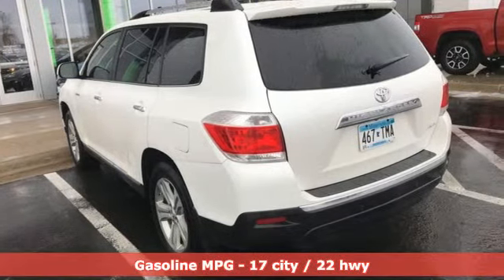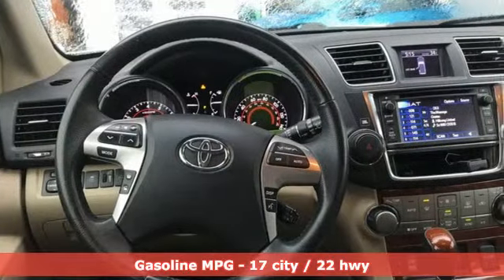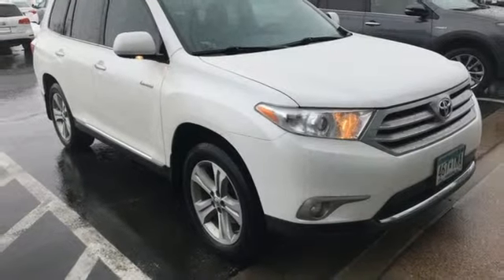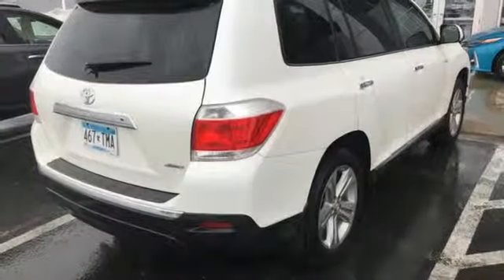Features include V6 engine, front heated leather bucket seats, streaming audio, auto dimming rear view mirror, dual zone climate control, power heated mirrors, external memory control, power sliding and tilting sunroof, doors and push button start, proximity key, and automatic transmission.